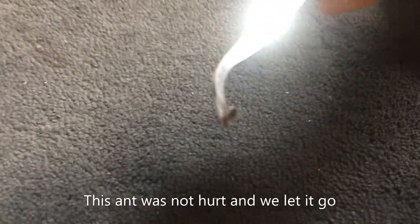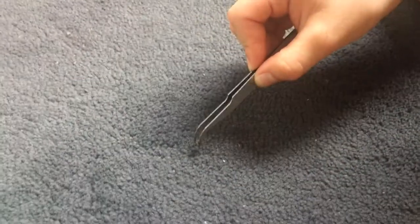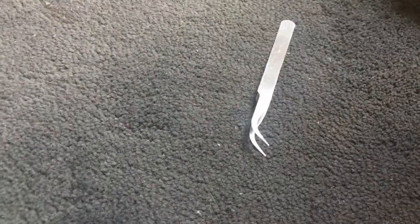Welcome to another video. Here Joseph has a red velvet ant in his tweezers. You can see the stinger is really long — he has a good grip but he isn't going to hurt it. Over to you, Joseph. Velvet ants have a very, very long stinger.